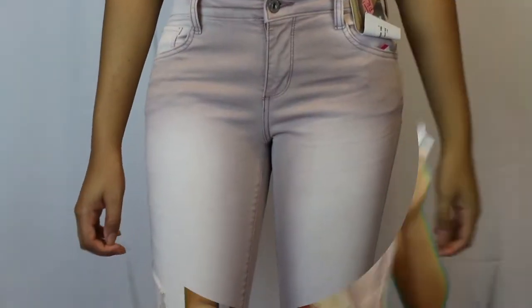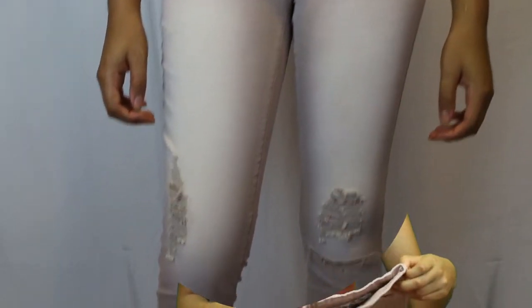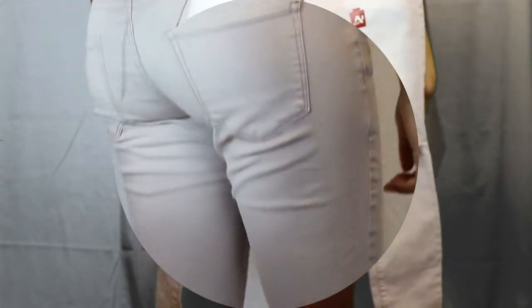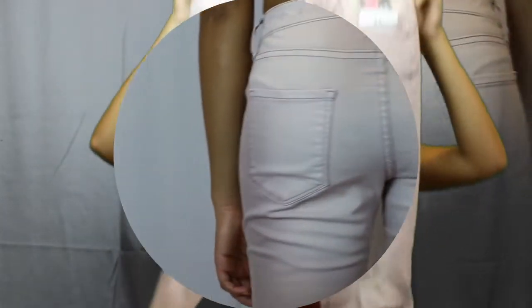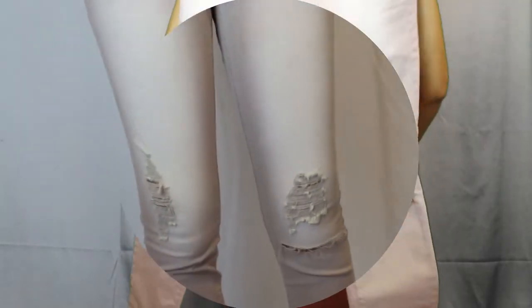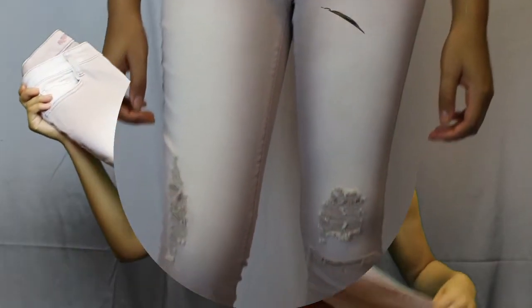My mom actually picked out these jeans for me — they're jegging style and they have rips and a slit on the knee. It's kind of a rosy paint color. I like these jeans a lot because sometimes you have a top that you just don't want to wear with regular jeans, so I like having colored jeans as an accent.